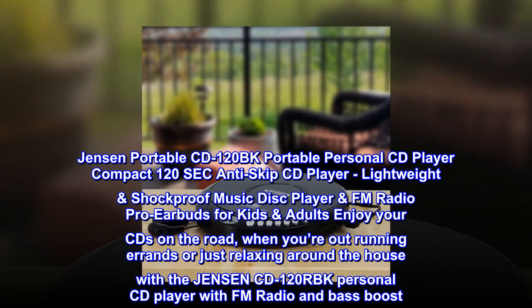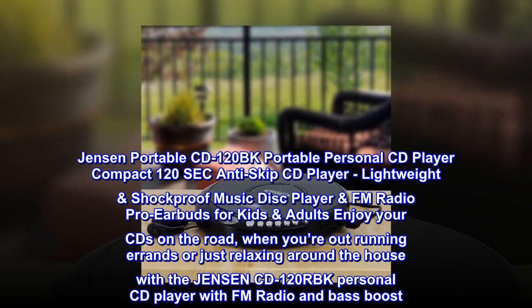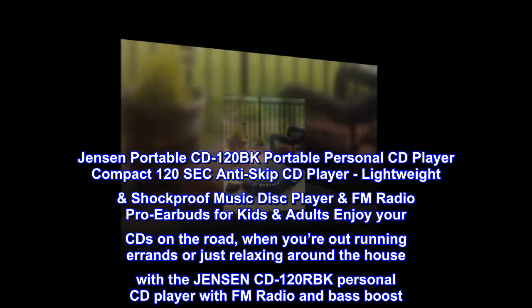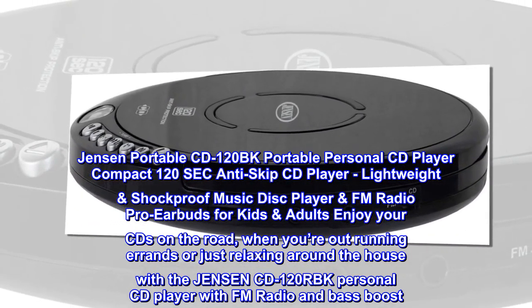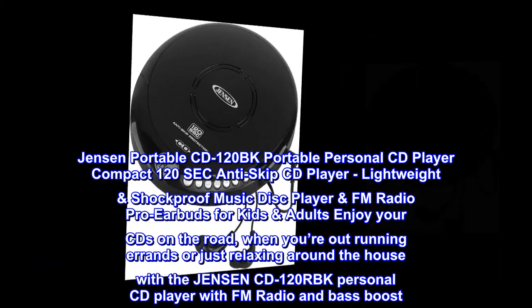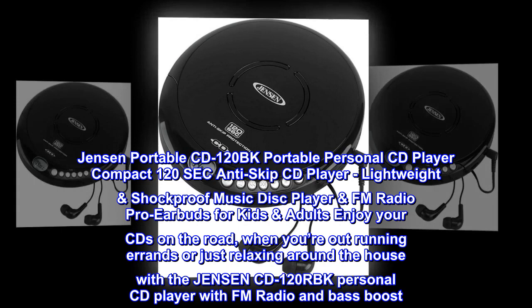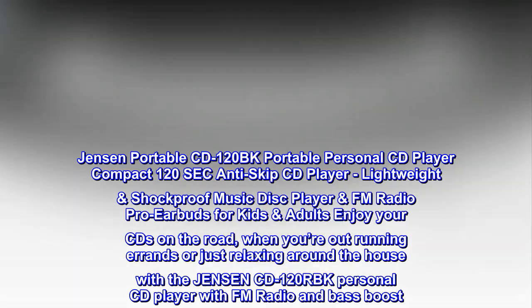Jensen portable CD120BK — portable personal CD player, compact 120-second anti-skip CD player. Lightweight shockproof music disc player, FM radio, pro earbuds for kids and adults. Enjoy your CDs on the road when you're out running errands or just relaxing around the house with the Jensen CD120RBK personal CD player with FM radio and bass boost.